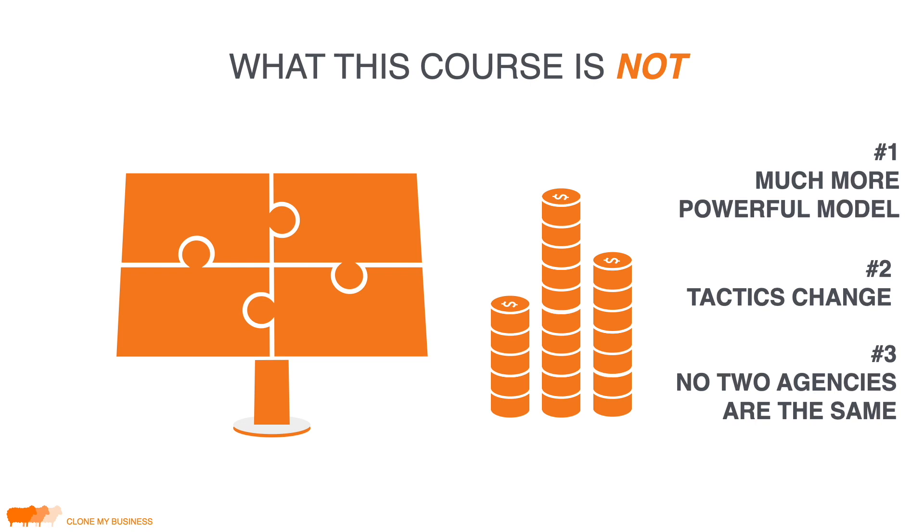Number two: I'm not going to teach you how to be a social media manager because tactics change. The strategies stay the same, but the tactics don't — who knows if we'll even have Facebook if their stock keeps plummeting. Number three: no two agencies are the same. Whether you want to build your agency on pure SaaS — software as a service — or be more involved in services, I'm going to give you the skeleton and you'll flesh it out.